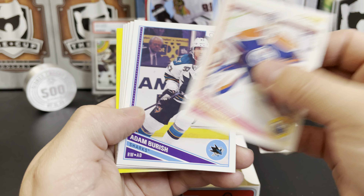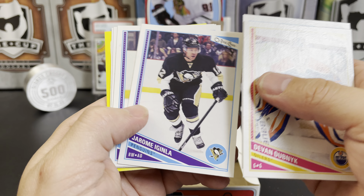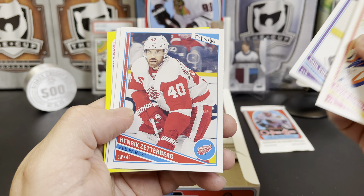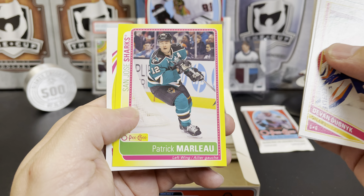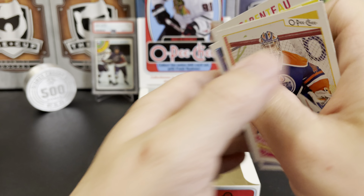Devin Dubnyk, Adam Burrish, Iggy, Paul Coffey, Henrik Zetterberg, George Parros, Patrick Marleau sticker, and a PA Parenteau retro.